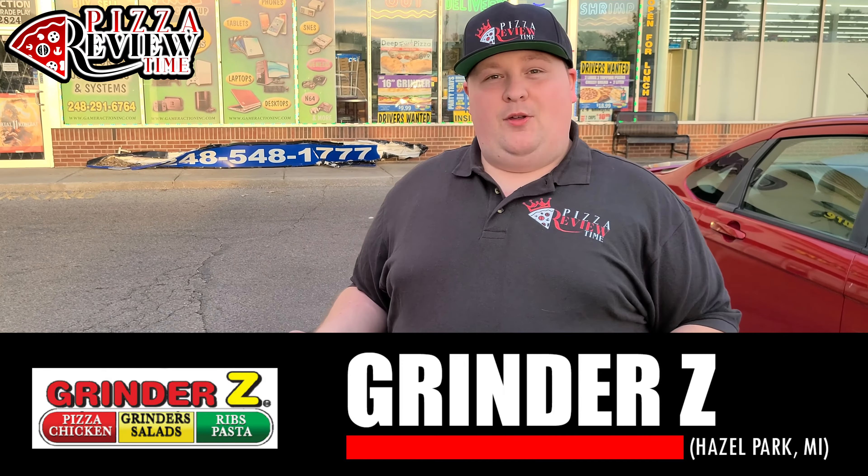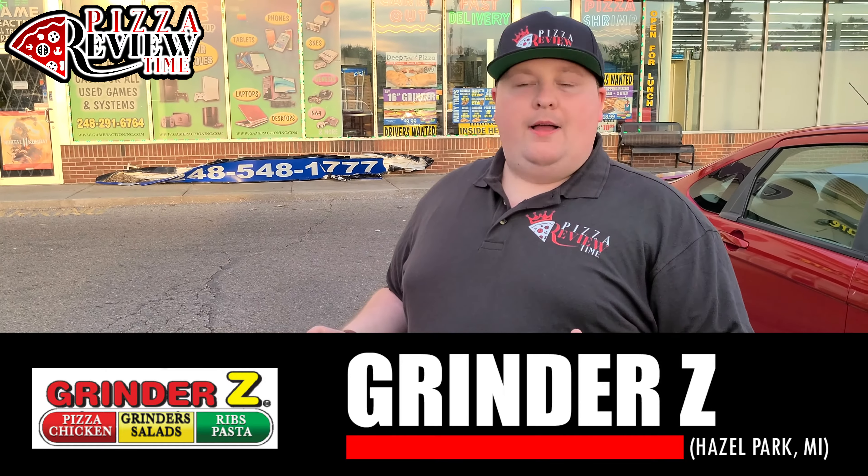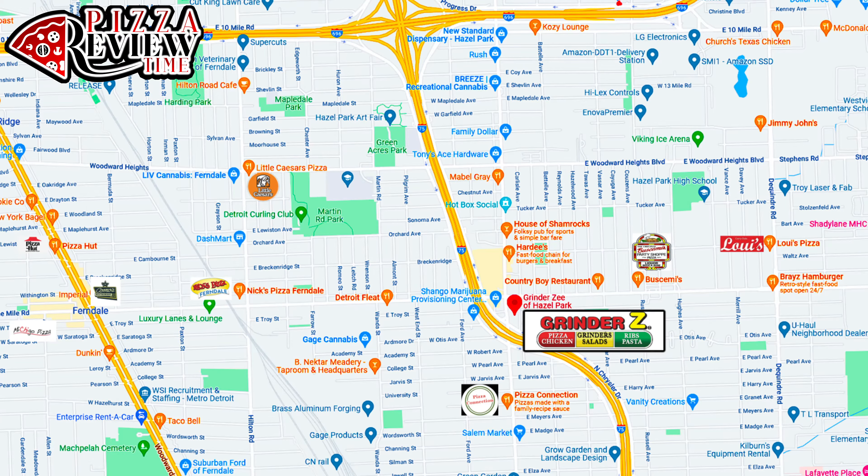This place was busier than I thought it was going to be. Never had this place. We are on the corner of John R. Road and 9 Mile Road — pretty busy intersection right off I-75. Lots of people coming in and out, all kinds of stuff.